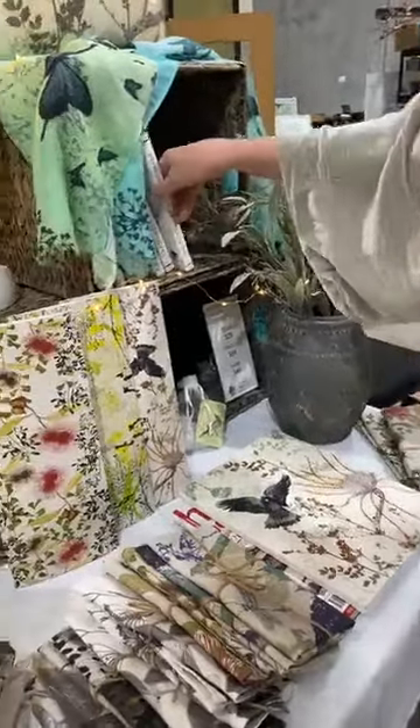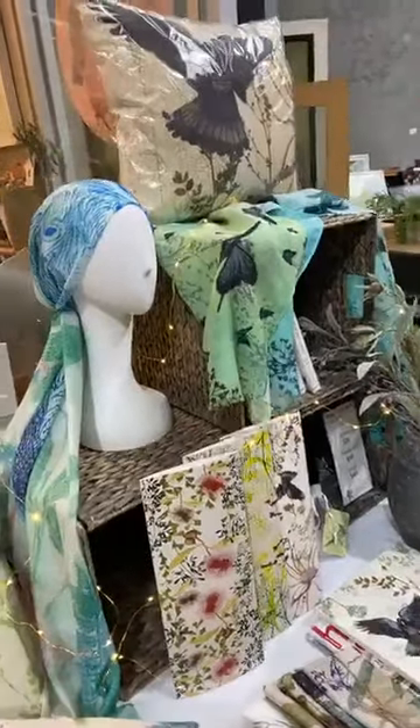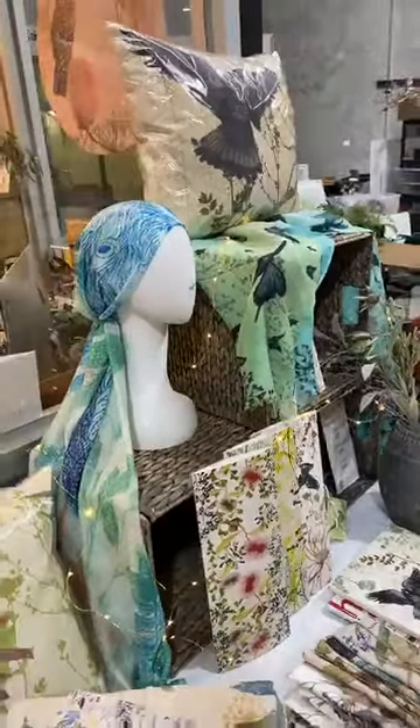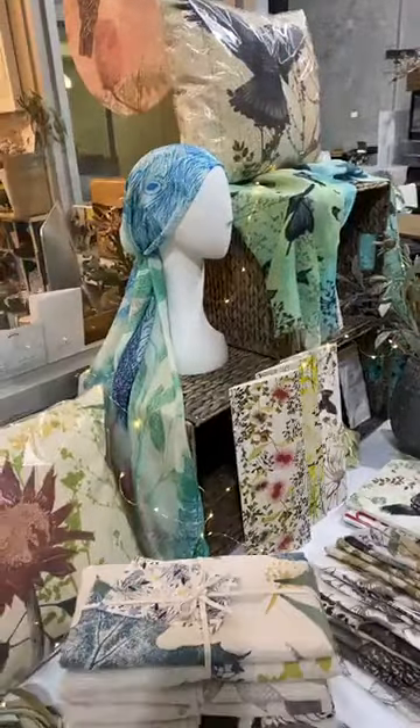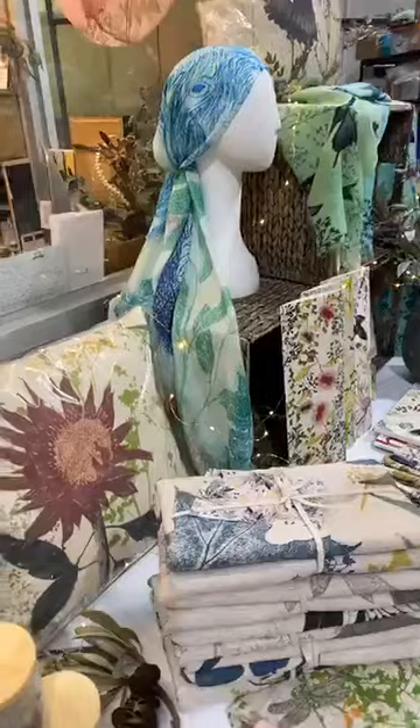There's quite a few designs in the range. I have my cushion range as well, and there's a little bit of stock left now. I'm looking at reproducing these with KE, so look out for those in the near future.